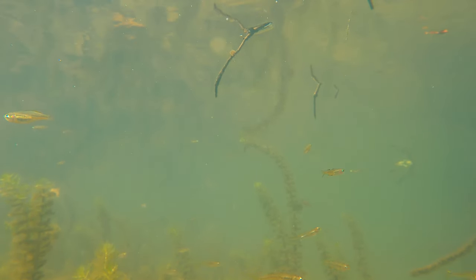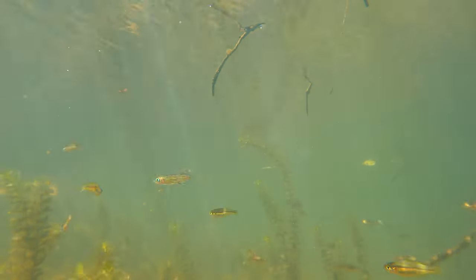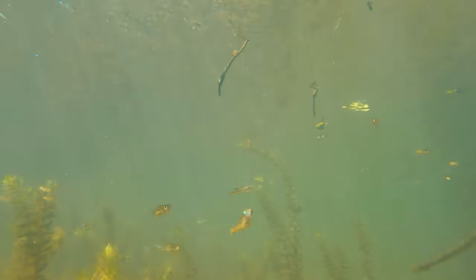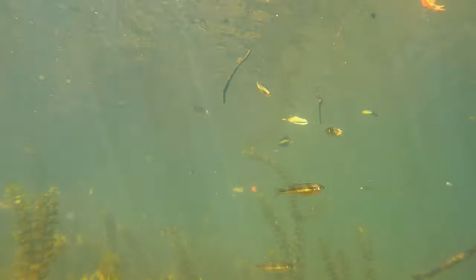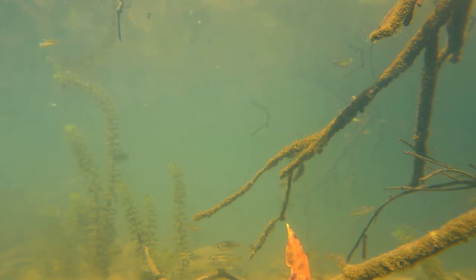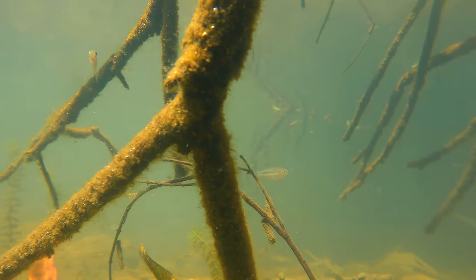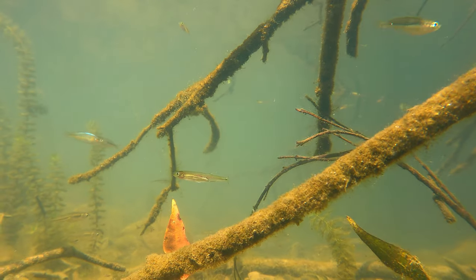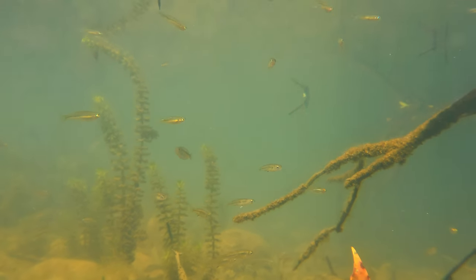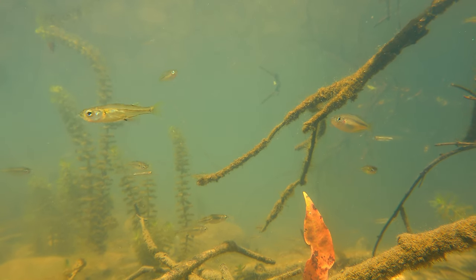We actually get quite a rare glimpse at how the Marjorie's hardyhead eats, pecking along the leaves, sticks and rocks for tiny bits of algae and microorganisms. I'm surprised we didn't see more shrimp in this area. I really hope this river remains as untouched as it is and stays as a sanctuary for these species that call it home. I will be returning here in the future to see how these areas have changed after the recent floods compared to when I filmed this, which was during a period of it having hardly rained for many, many months.